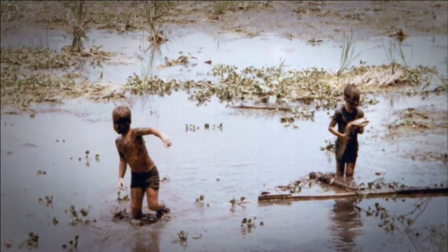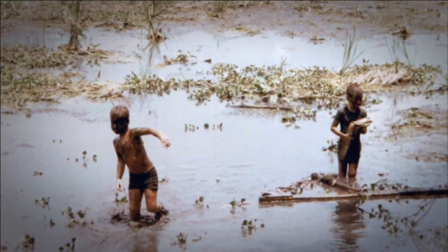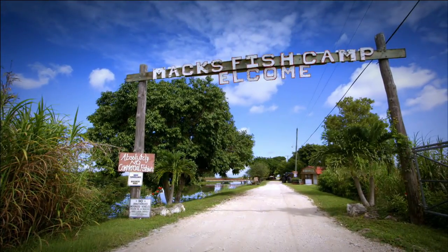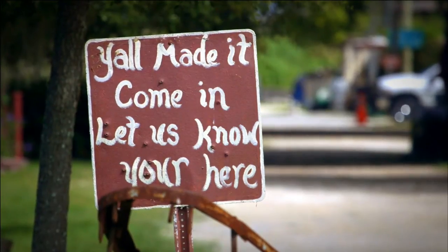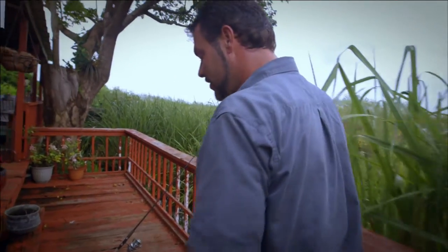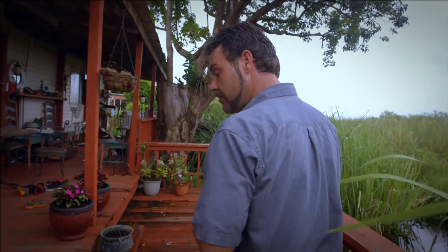The twins grew up with a deep connection to the land and all its wildlife. They even share their home with two resident alligators. In the backyard there's an alligator called Elvis — the alpha male in this particular part. This is his pond back here, and this is him.